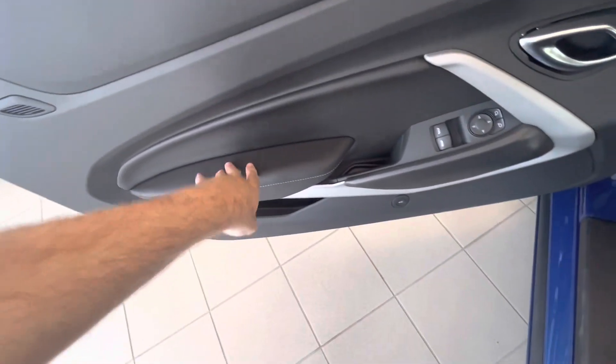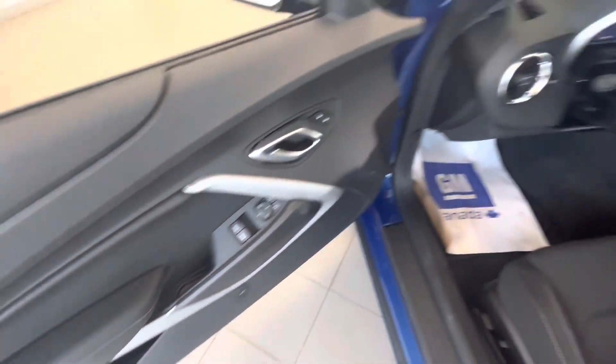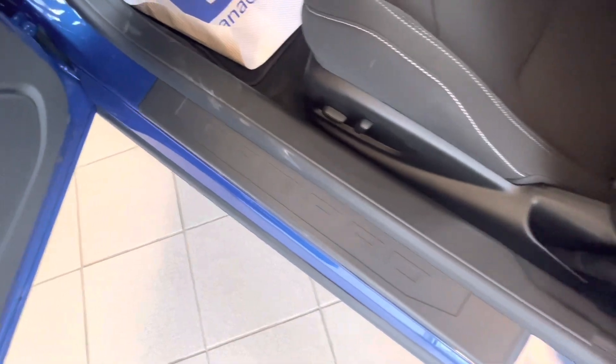It's got soft-to-the-touch surfaces over here, with white color accent stitching, and your Camaro logo on the door sill.